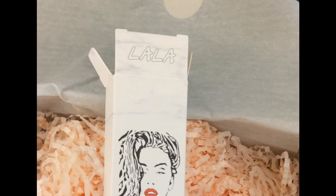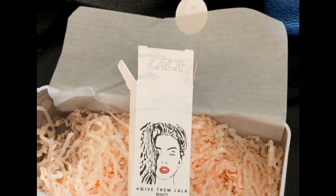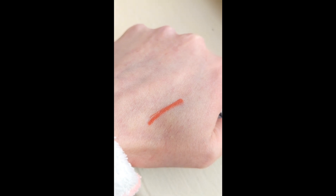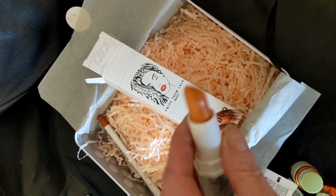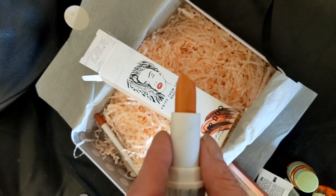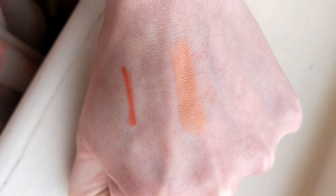So for the Lala Lip Duo, the lip liner and the lipstick — this is the lip liner. I'll do a wee swatch on my hand for you. So that's the swatch of the lip liner. This is the lipstick, it's like an orange colour. I'll do a wee swatch on my hand. So the bottom colour is the lip liner and the top is the lipstick, and they're both in the shade The Beach.